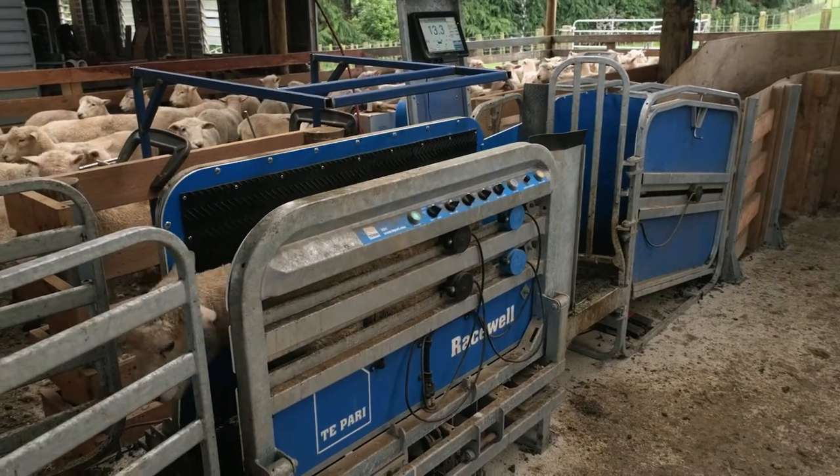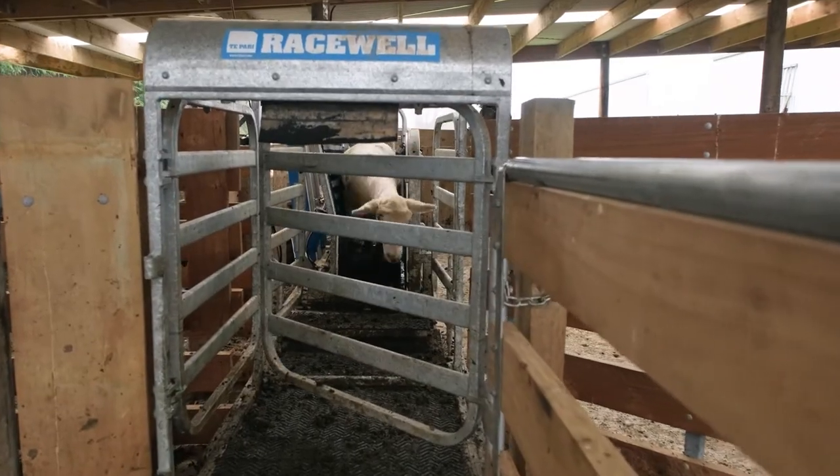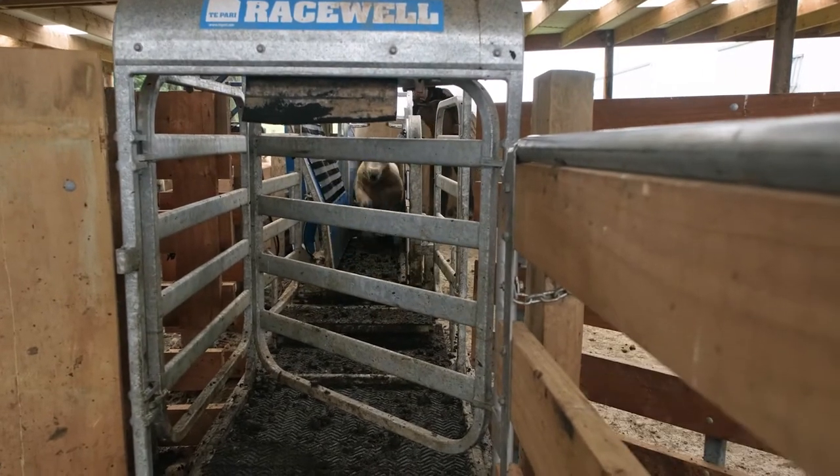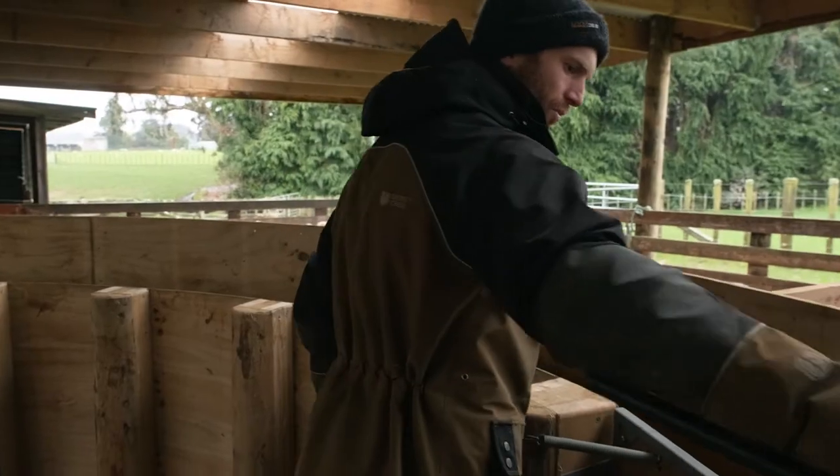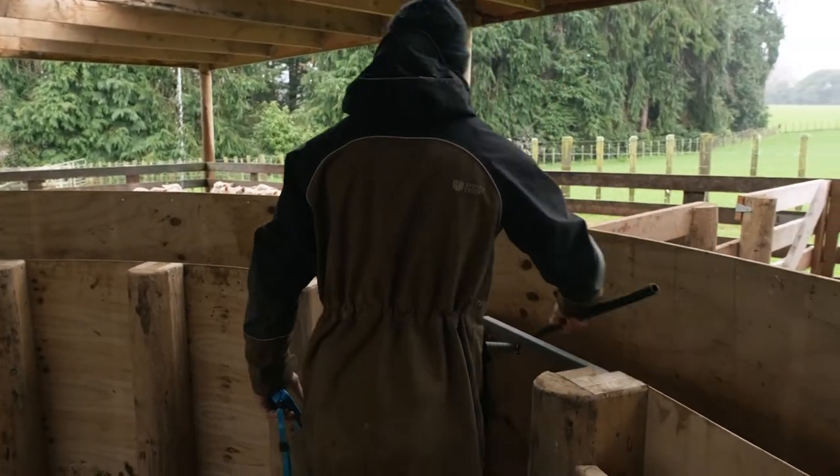We dirty clean them first and then just run them all through here with the foot pedal. We have a little handy piece set up on your belt, just so you can keep moving around and push sheep up as you go. It's the fastest, easiest way to do it without any stress on yourself.